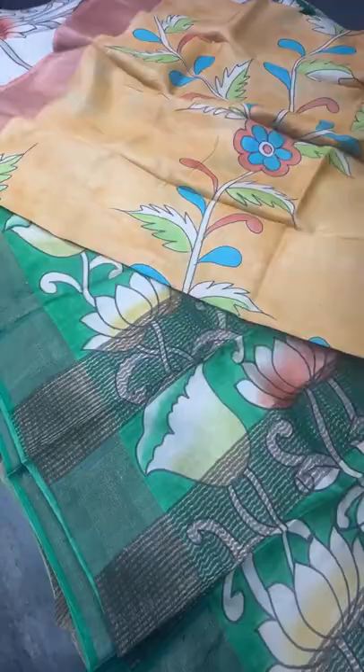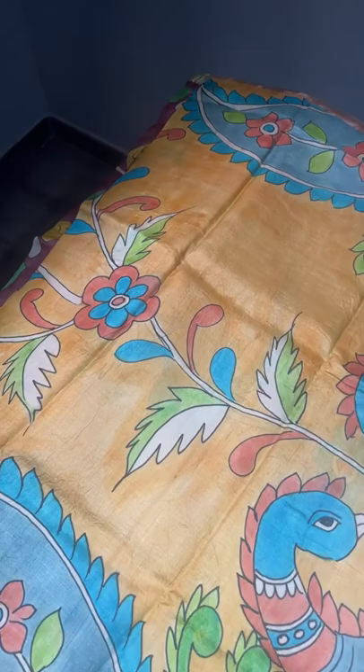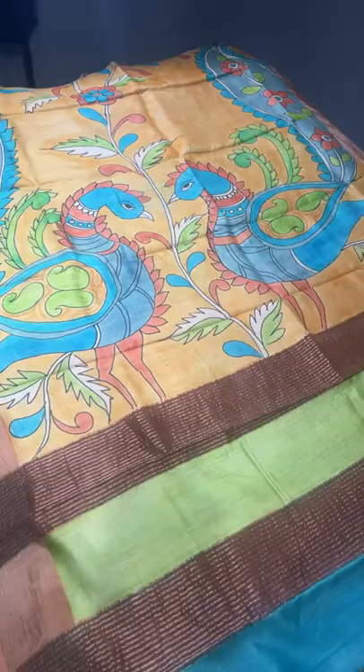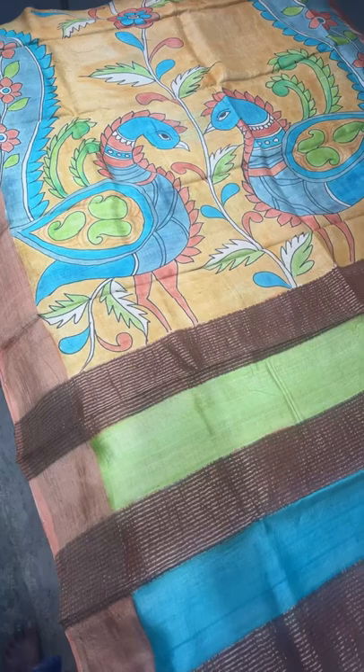The next saree is a beautiful color between yellow and orange — a very mild mango color. The top and bottom have mild pastel orange. Next to the pallu there are beautiful big open-feather peacocks, and we have a multi-colored pallu with zari lines. The blouse piece is contrast orange. The whole saree has creepers and floral Kalamkari design, complete hand painting, for ₹5450 plus shipping.